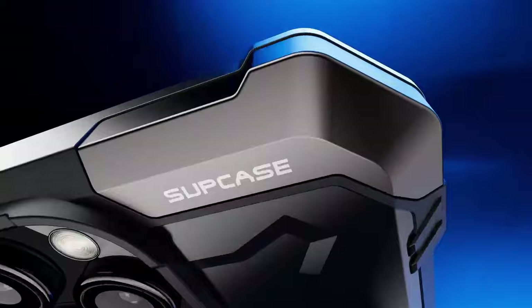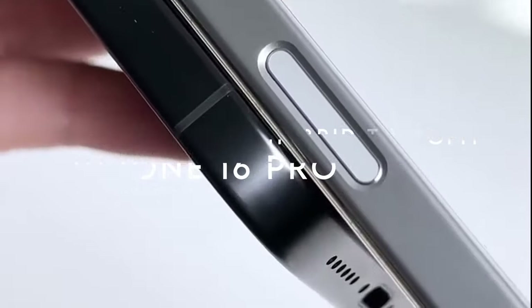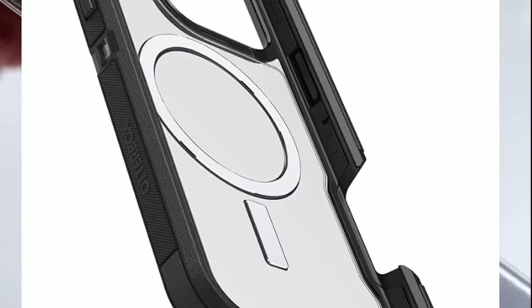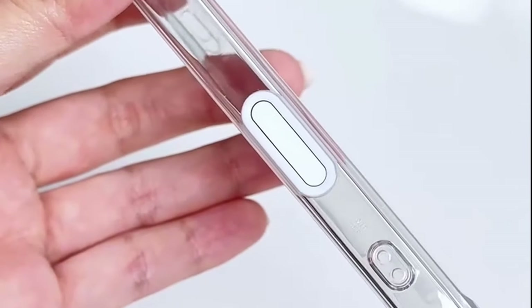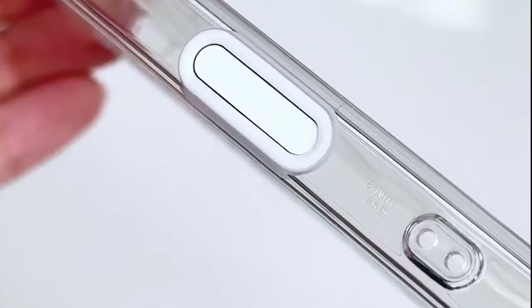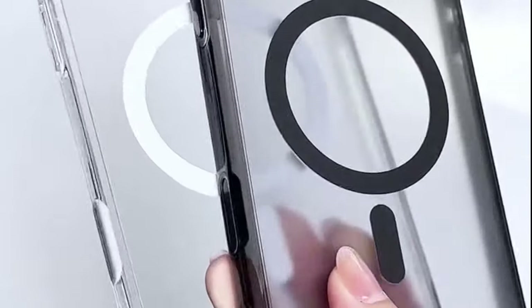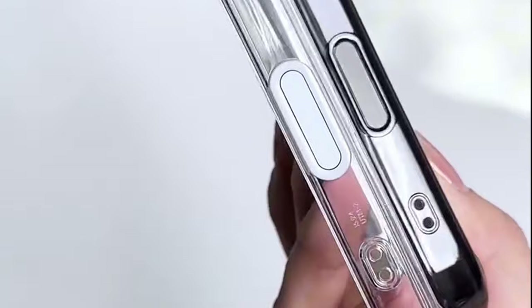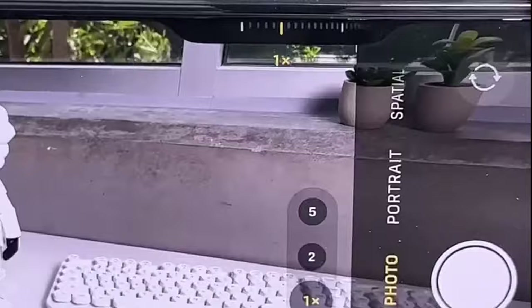On number 5, Spigen Ultra Hybrid T-Mag Fit. Let's dive right into the Spigen Ultra Hybrid T-Mag Fit case, a sleek blend of premium PC and TPU materials that promises both durability and style. What stands out immediately is its military-grade drop protection, thanks to Spigen's signature air cushion technology. So if you're the kind of person who's constantly on the move, this case has your back.